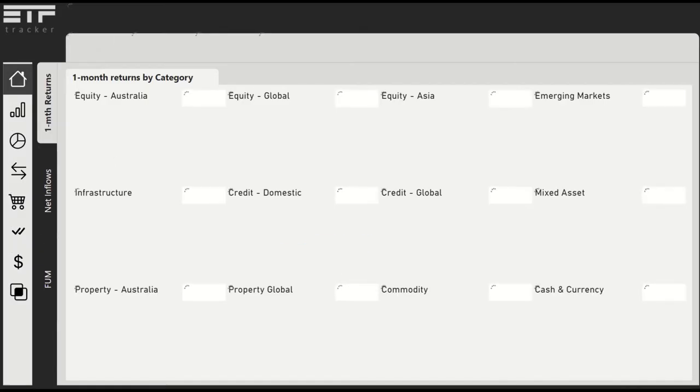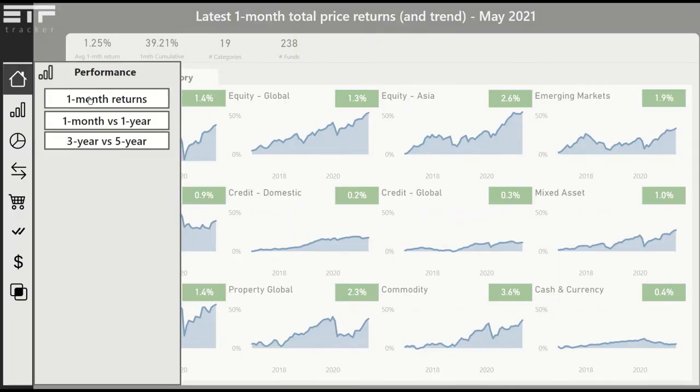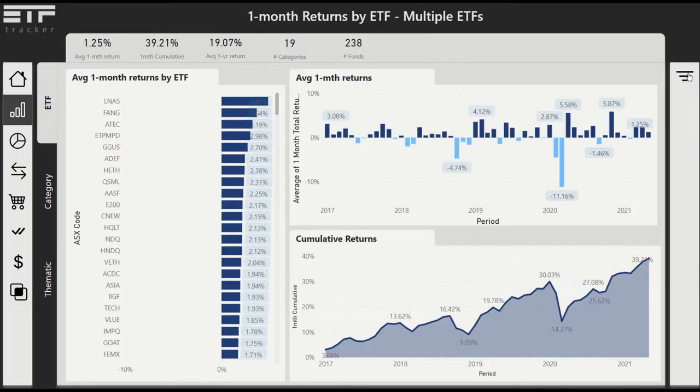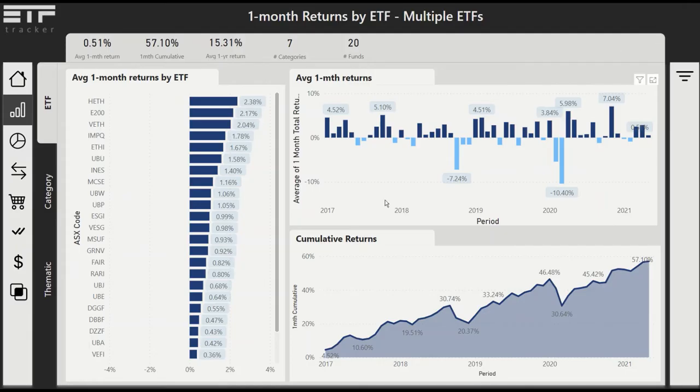ESG has been a popular topic for those invested in ETFs. In this example we're going to take a look at that in further detail with ETF Tracker. First, we're going to take a look at performance, and as we go to that menu from the original dashboard, we've got a thematic section where we can choose ESG ETFs.